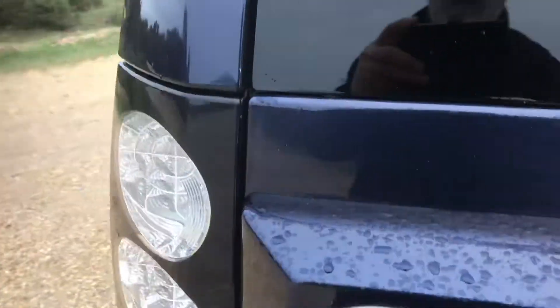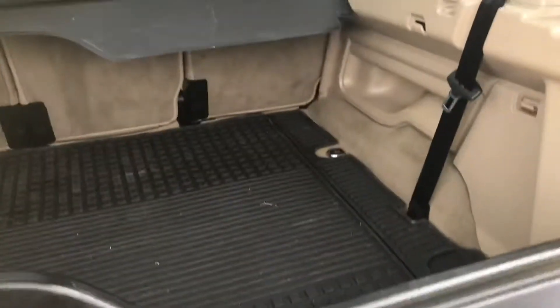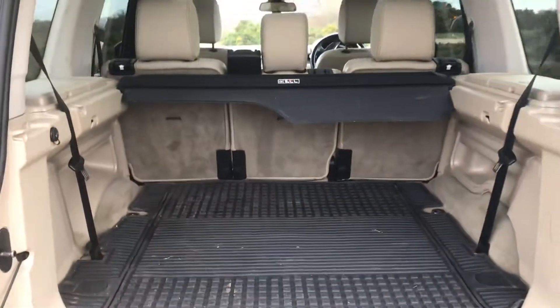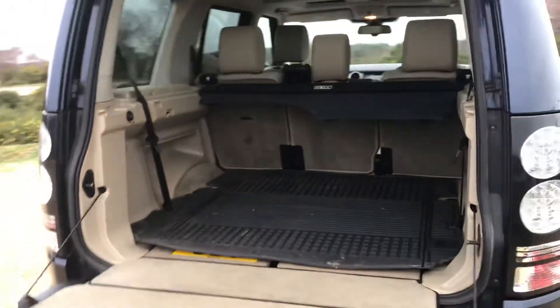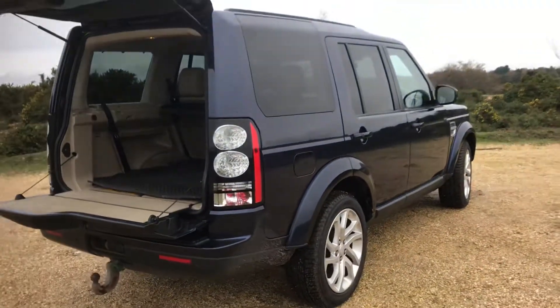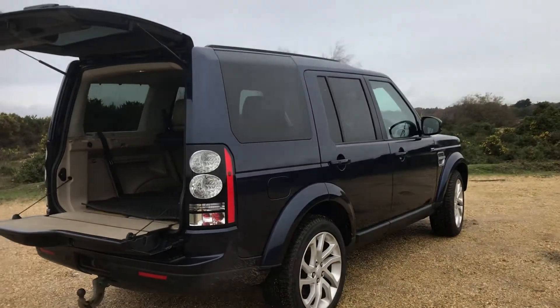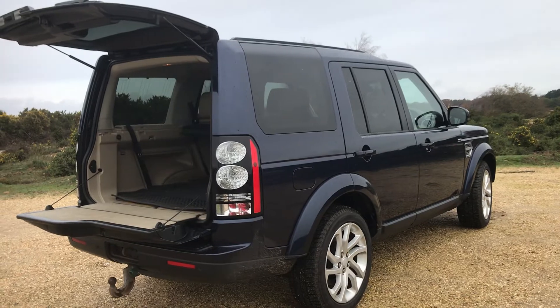The Discovery 4 is of course a seven seater, and gives you a huge amount of space as a five seater, with the option of the two rear seats popping up in the back. Very useful four wheel drive seven seater at an extremely sensible price.